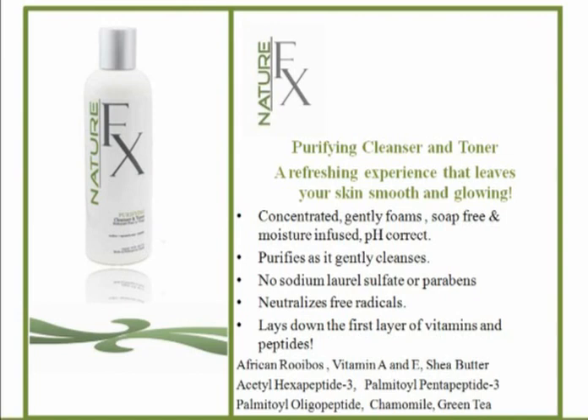It neutralizes free radicals and lays down the first layer of vitamins and peptides topically applied. Only 20% of anything you eat will ever make it into your skin, because the skin is an organ but is not considered a vital organ by the body — everything underneath the skin gets first dibs at nutrition. So you need to apply vitamins and peptides topically. It has the African rooibos, which is an amazing antioxidant for all skin types and fights acne, plus Vitamin A for repair, Vitamin E as an antioxidant, peptides, chamomile, and green tea.